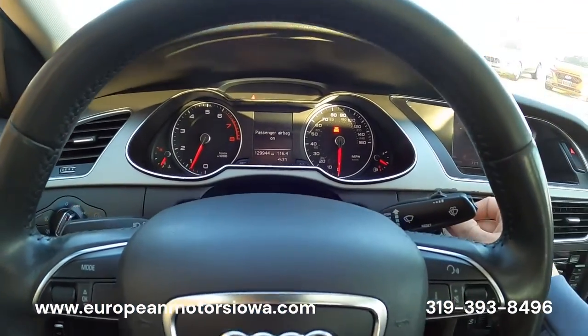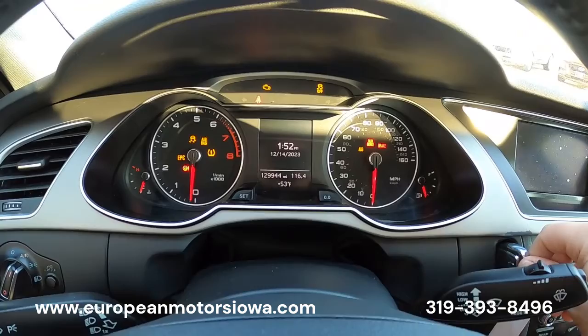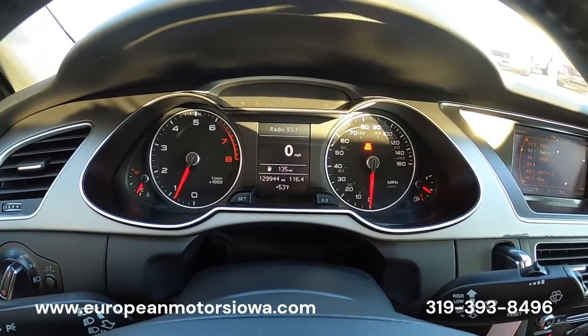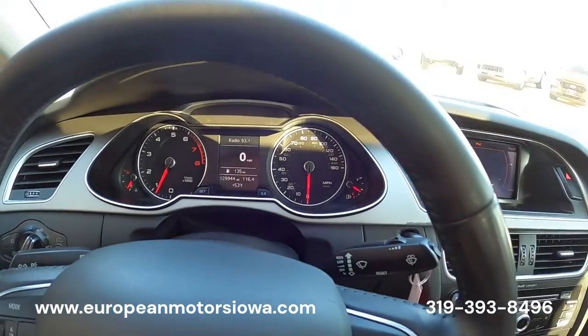I'll turn it off here and show you all the warning lights come on and clear as they should. 129,944 miles. Turning the parking brake off so you can see all the lights go out and disappear.